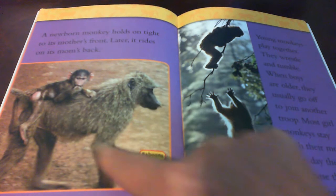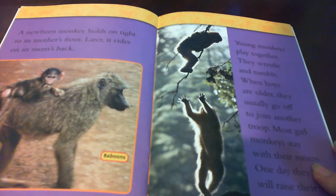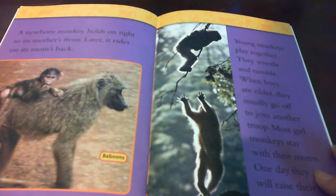This is a baboon. Young monkeys play together. They wrestle and tumble. When boys are older, they usually go off to join another troop. Most girl monkeys stay with their moms. One day they will raise their own families. These are Barbary macaques.